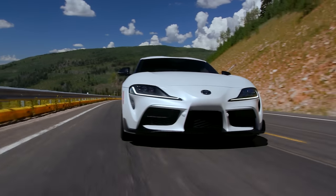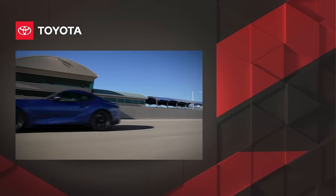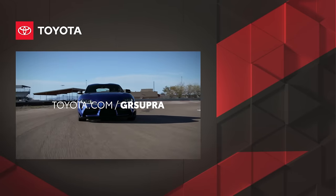With all of this considered, there's no question that GR Supra has rightfully earned its place in Toyota's performance lineup. Want to learn more? Check out toyota.com/GRSupra.